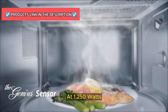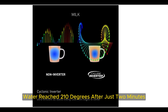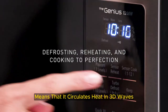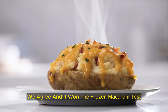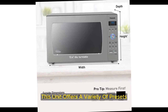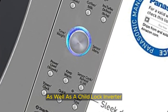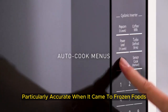At 1,250 watts, it's definitely powerful — room temperature water reached 210 degrees after just two minutes. This model boasts cyclonic inverter technology, which, according to Panasonic, means that it circulates heat in 3D waves that lead to quick, even cooking. Based on what we saw, we agree, and it won the frozen macaroni test in terms of evenness. This unit offers a variety of presets, including a keep warm setting, a delayed start, a setting for reheating beverages, a child lock, inverter turbo defrost, and a sensor, which we found particularly accurate with frozen foods.